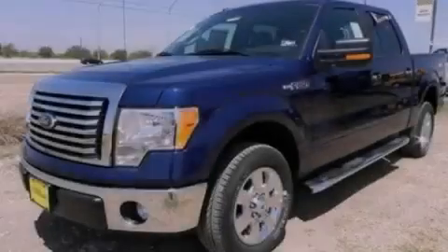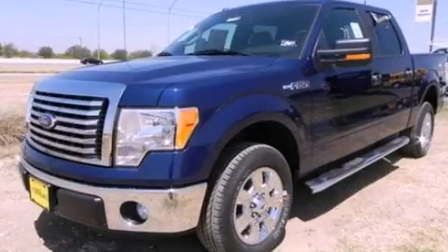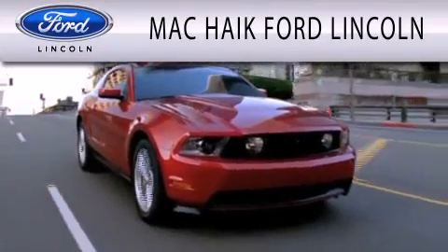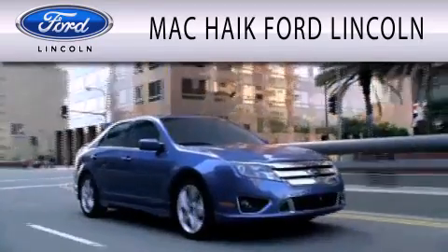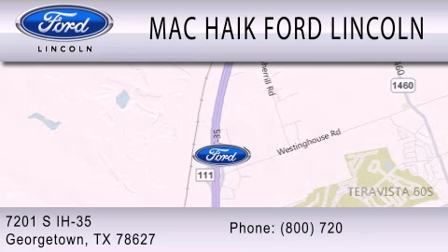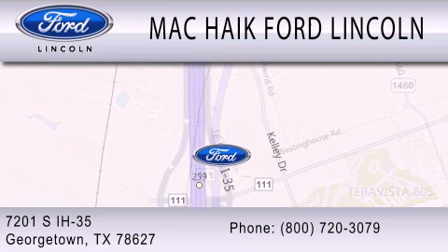Please call us today for more information on this great vehicle. Mack Hike Ford Lincoln is dedicated to doing everything possible to ensure that the experience you have selecting your next vehicle is as pleasant as possible. We're located at 7201 South Interstate Highway 35 in Georgetown.